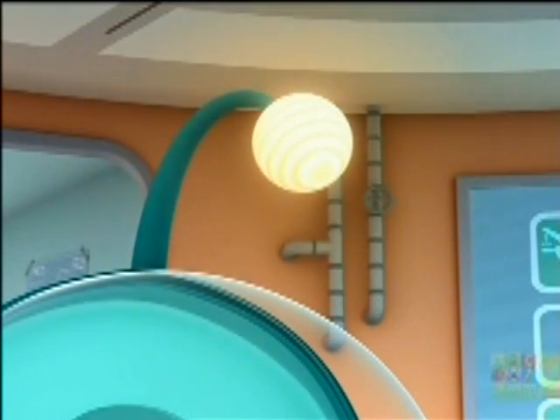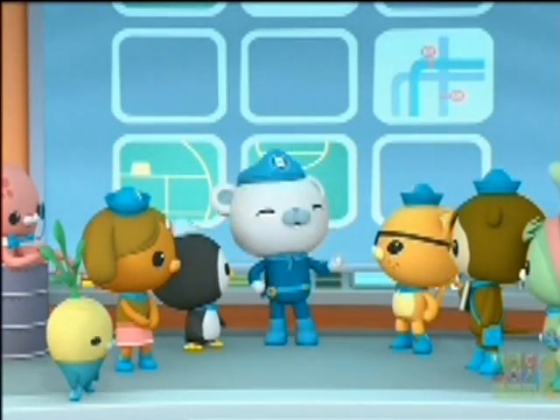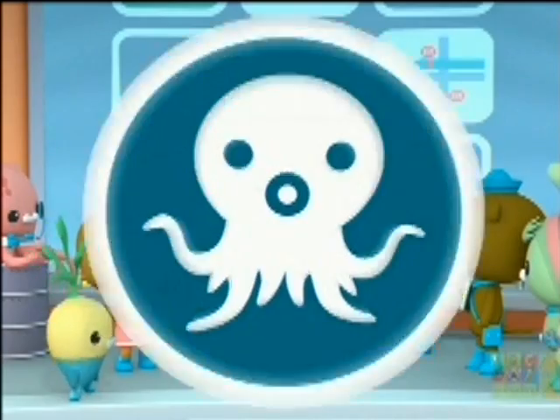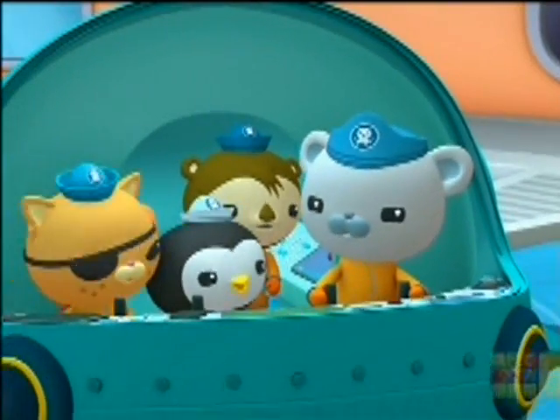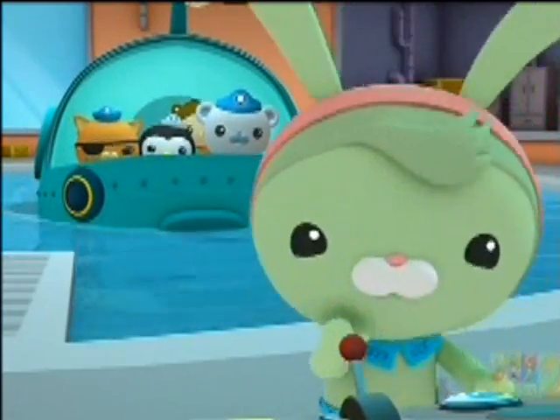And since it's so dark down there, I added these extra lights to the gup-E to help you see. When the lights on the gup-E flash, you're running out of power, and you need to come back up right away! Shellington, Peso and Kwazii, put on your deep sea suits. Ready? Ready, Captain! Open the Octahatch, Tweak! Right away, Captain!